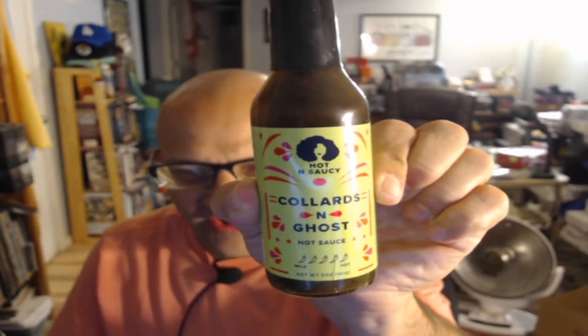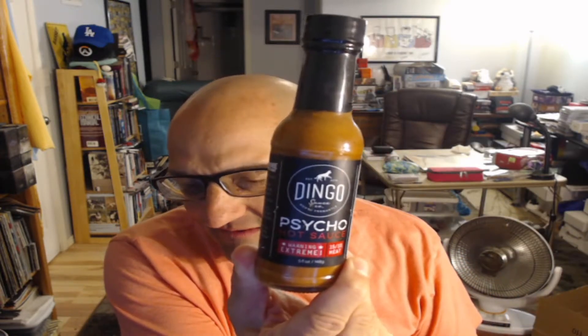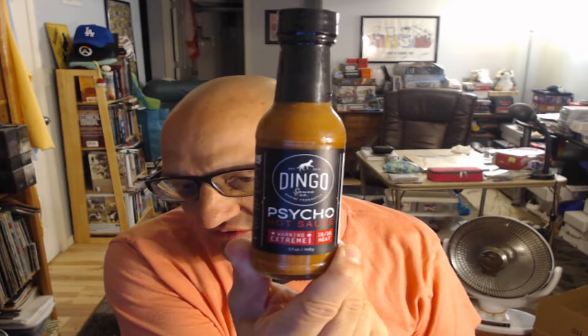This one has ghost pepper so it might actually be spicier — we have Collards and Ghost. Then we have the Island Wings, which is the replacement bottle that was broken. And then we have Dingo Sauce Company, which is the Psycho Hot Sauce. Island Wings is pineapple cayenne, and then there's the Collards and Ghost. I'm going to go with the order I selected.